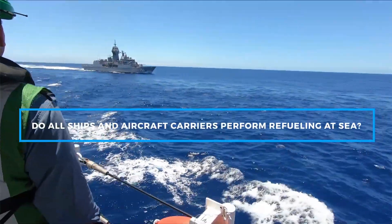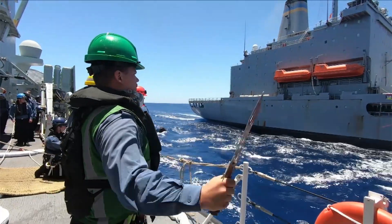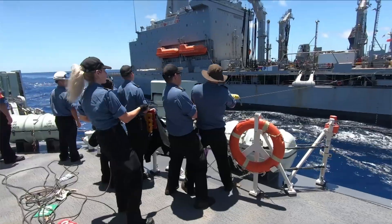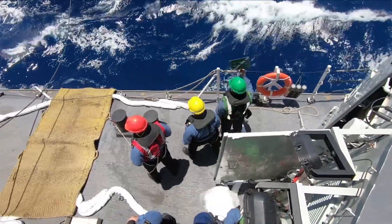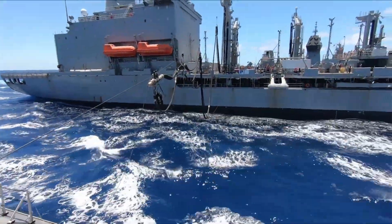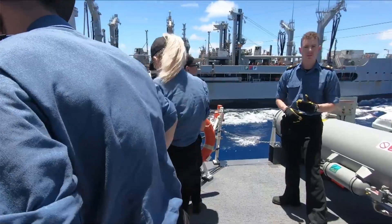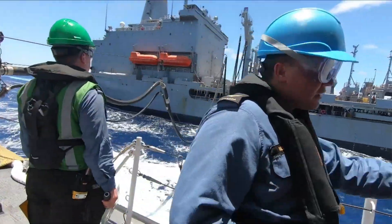Not all ships in the U.S. Navy perform refueling at sea, but the capability is essential for most of the fleet, especially for those vessels that are part of carrier strike groups or engaged in extended deployments far from any friendly ports. Aircraft carriers, destroyers, cruisers, and other large vessels are equipped and regularly trained to participate in refueling at sea operations. These ships are designed to maintain a high operational tempo, which means they need to be able to refuel without interrupting their mission.